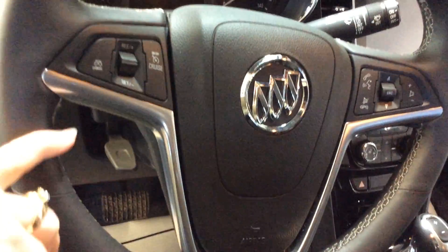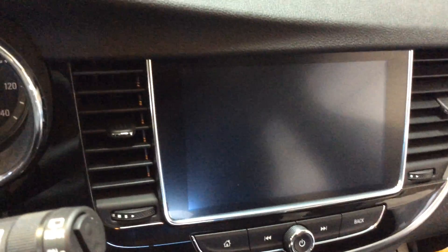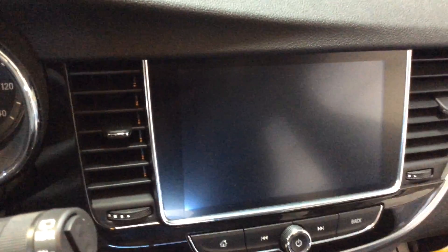As we start to go on the inside here, we have our cruise control on the left-hand side and we do have our radio functions and our phone functions on the right-hand side. This particular Encore has an 8-inch screen to it. It does have Android Auto and Apple CarPlay in this vehicle and has navigation as well.